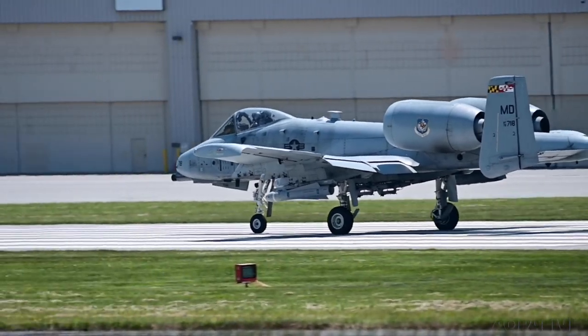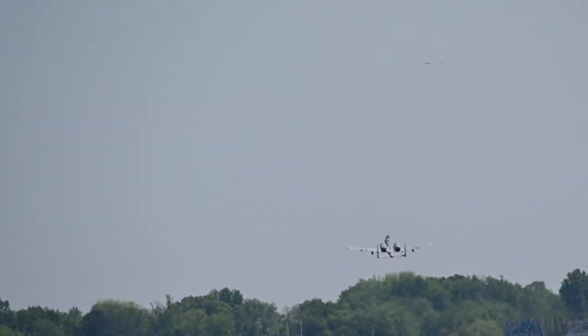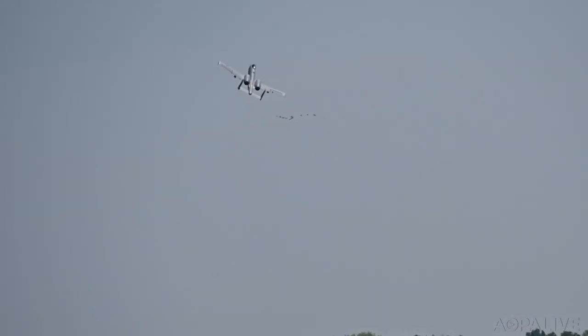Never let anybody tell you no, whether it's on the civilian side, the military side, or the commercial side. If you're getting your ratings, first dream big, think big — let your imagination go where it will, and then just have a plan to get there.